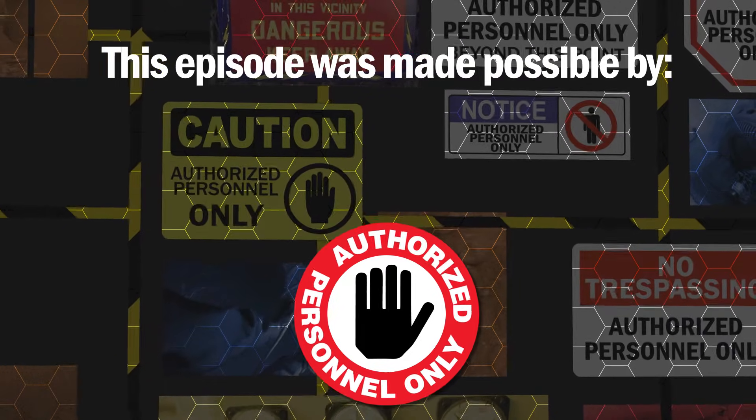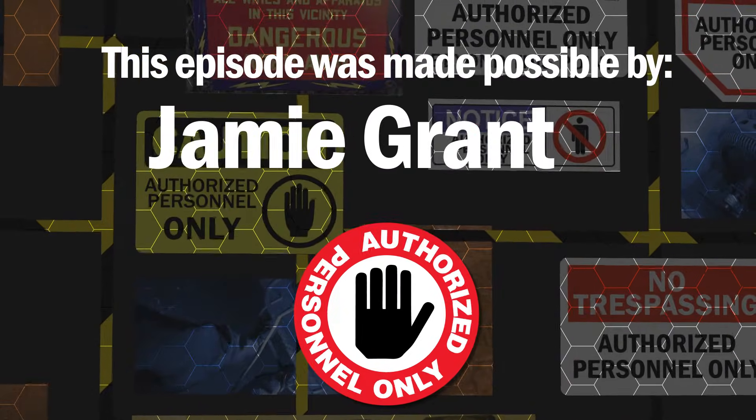Today's episode was made possible through the continuing support of Jamie Grant. Thank you, sir. Hi there, guys, and welcome back to today's episode of Authorized Personnel Only.